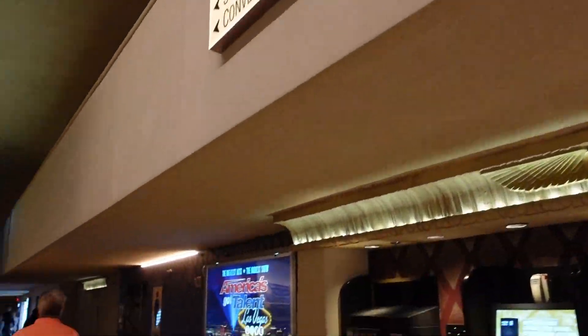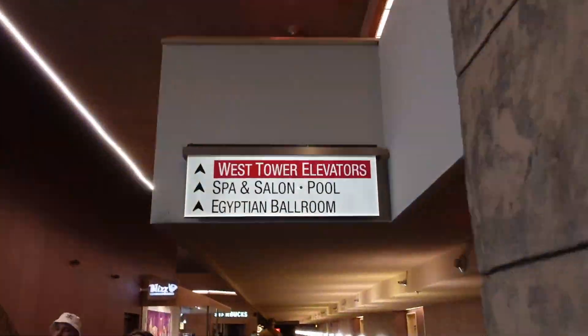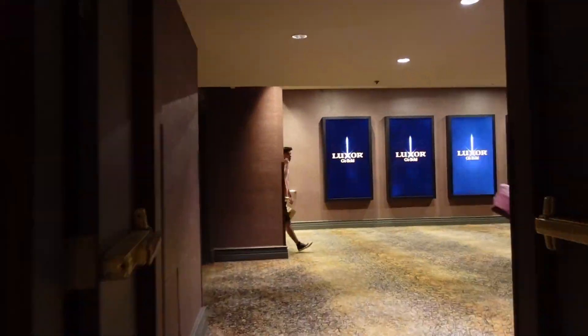Luxor Hotel is located on the south side of the Strip, and it is the pyramid-shaped hotel that you see on the Strip. It is very close by the airport, about 10 to 15 minutes away.